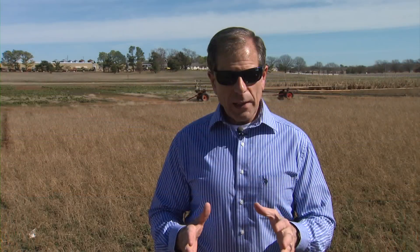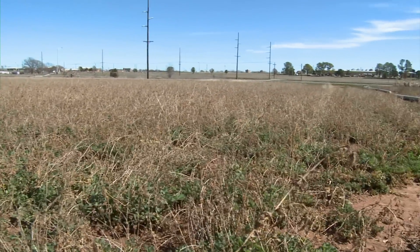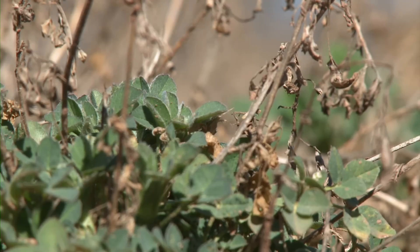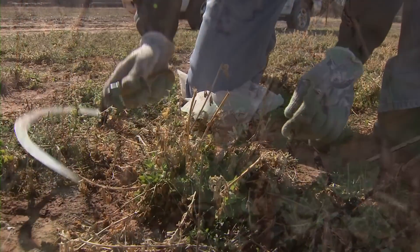We're really at the point where we need to start considering a treatment for alfalfa weevil and perhaps aphids, if you have an aphid population. Last year producers were applying up to four treatments before the first cutting. While Mulder says conditions this year are far better, producers still have to consider their bottom line.